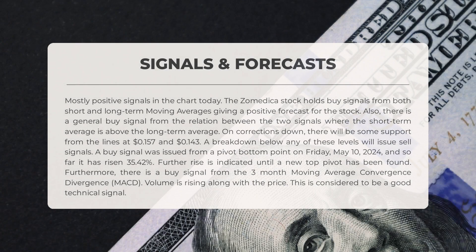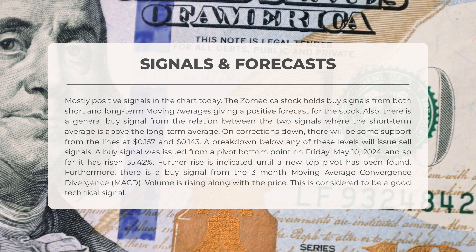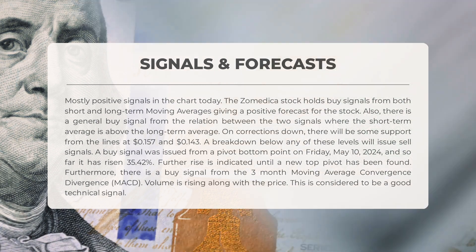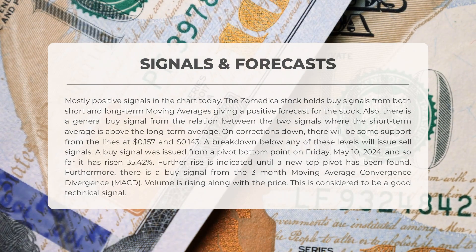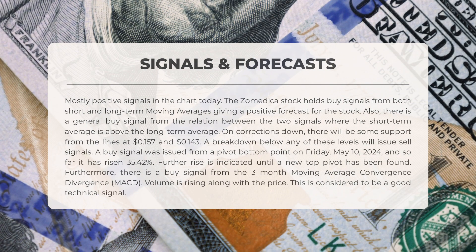The following signals have been identified for Zomedica. Mostly positive signals in the chart today. Zomedica stock holds buy signals from both short- and long-term moving averages, giving a positive forecast for the stock. There is a general buy signal from the relation between the two signals, where the short-term average is above the long-term average. On corrections down, there will be some support from the lines at $0.157 and $0.143. A breakdown below any of these levels will issue sell signals. A buy signal was issued from a pivot bottom point on Friday, May 10, 2024, and so far it has risen 35.42%. Further rise is indicated until a new top pivot has been found. Furthermore, there is a buy signal from the three-month Moving Average Convergence Divergence (MACD). Volume is rising along with the price, which is considered to be a good technical signal.